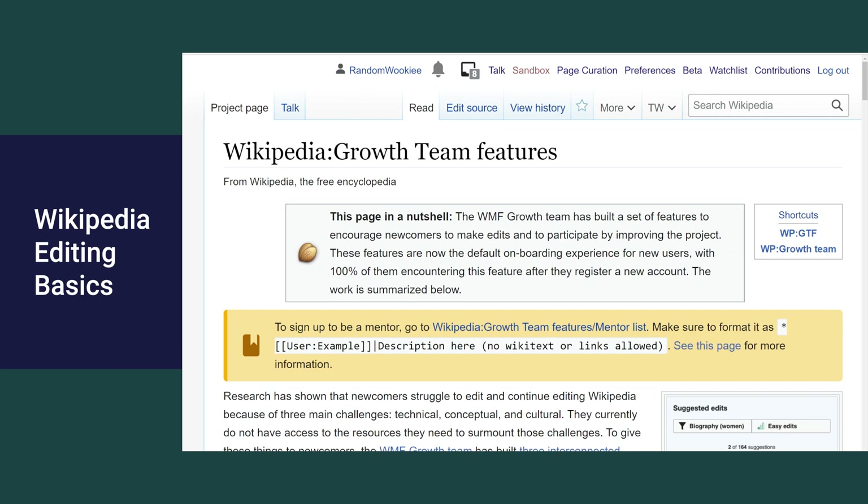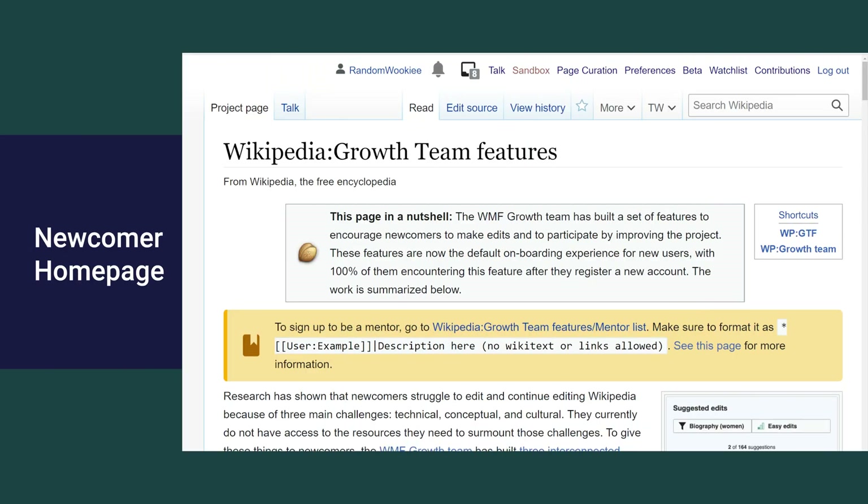Welcome back to The Wiki Show. Today I want to look at the Newcomer Homepage, which is a new user account feature that has been under development since 2019.